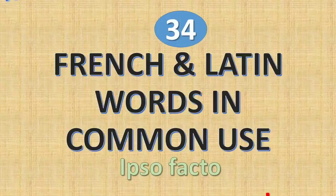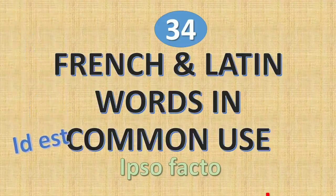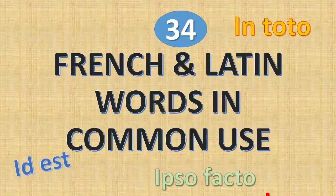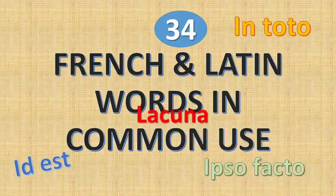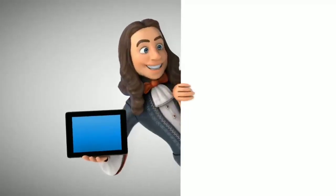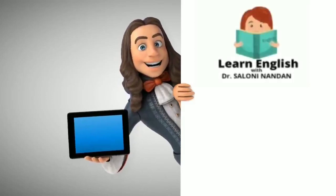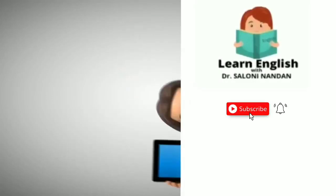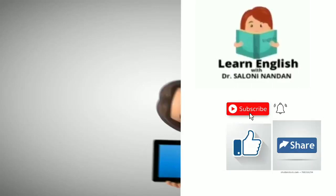Today in this video I have for you 34 French and Latin words that are in common use. I will give you the meanings and explain them with appropriate sentences so that their meanings are easy to understand for you. Hello everybody, you are watching Learn English with Dr. Saloni Nandan. Please subscribe to my channel for more such videos and do not forget to like, share and comment on this video.